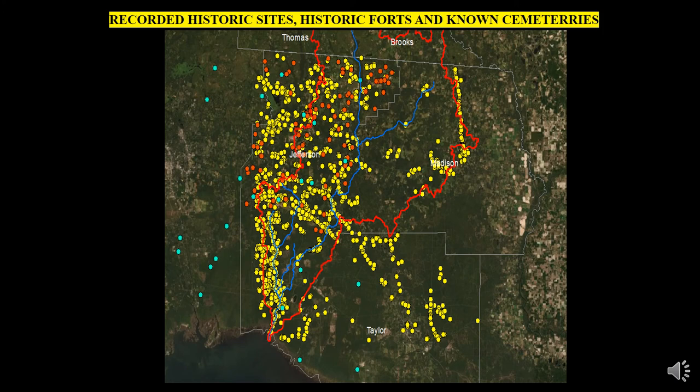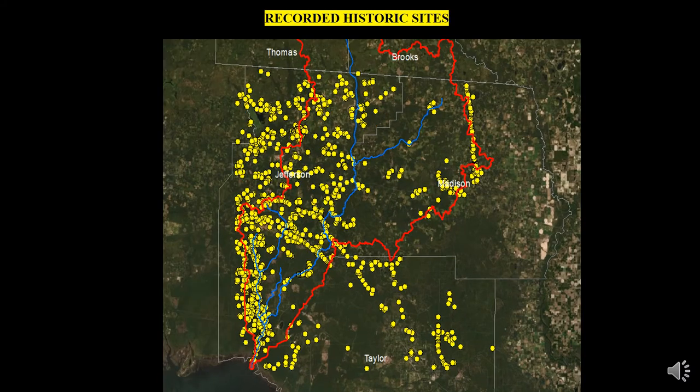Human beings have lived in what is now Jefferson County for more than 14,500 years. Even limiting consideration to the past 500 years, every culture from the late pre-contact period through the modern day is represented in Jefferson County's historical archaeological record. The people of the Fort Walton culture — the historical Appalachee Indians — had densely populated the region, building platform mounds, towns, and villages, and clearing vast areas for crops.